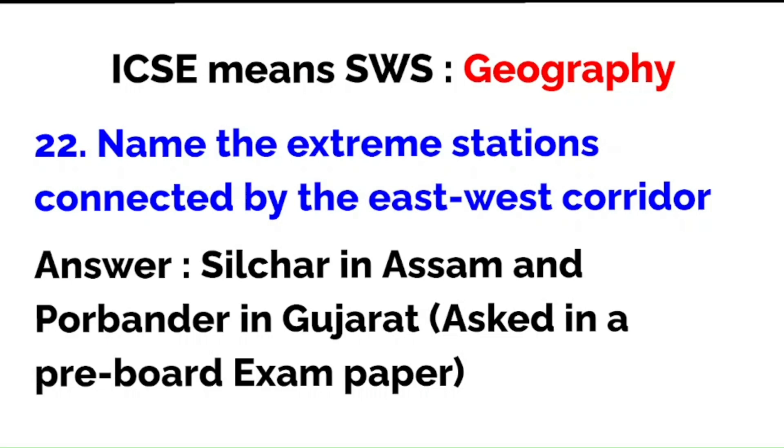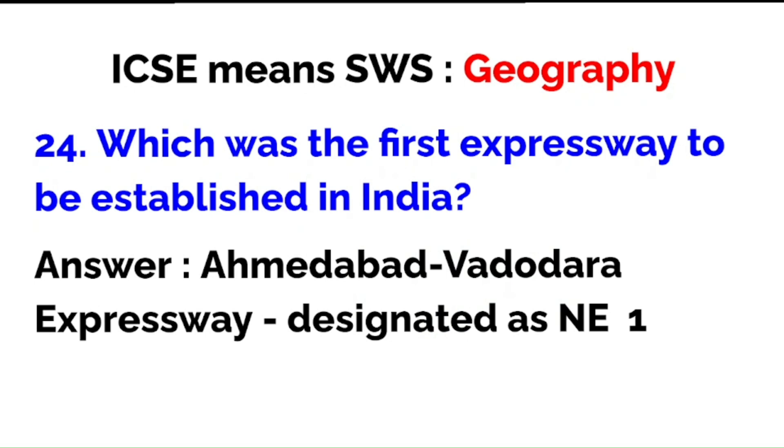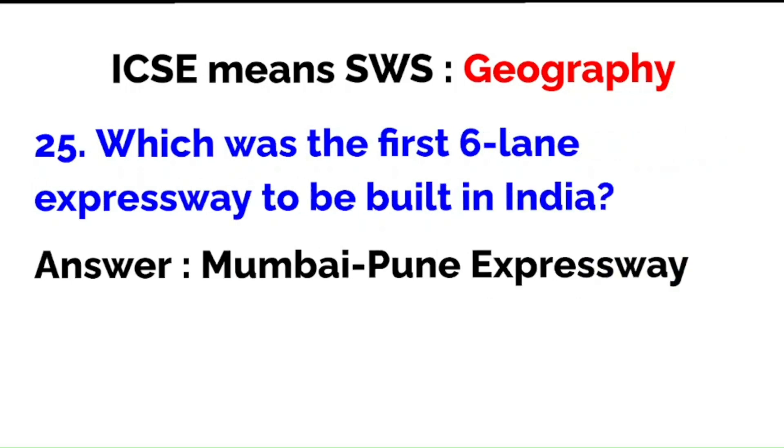Name the extreme stations connected by the East-West Corridor: Silchar in Assam on the eastern side and Porbandar in Gujarat on the western side. The total length of the Golden Quadrilateral is 5,846 km — please note this figure. Which was the first expressway to be established in India? The Ahmedabad-Vadodara Expressway, designated as National Expressway Number One. The first six-lane expressway built in India was the Mumbai-Pune Expressway.